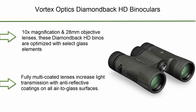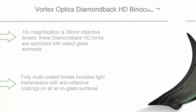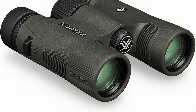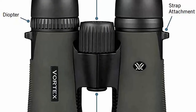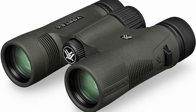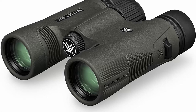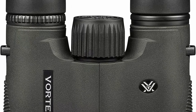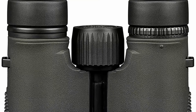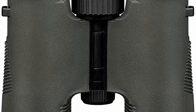Top 6: Vortex Optics Diamondback HD Binoculars, 10x magnification and 28mm objective lenses. Optimized with select glass elements to deliver exceptional resolution, cut chromatic aberration, and provide outstanding color fidelity, sharpness and light transmission. Fully multi-coated lenses with anti-reflective coatings on all air-to-glass surfaces. Dielectric coating provides bright, clear, color-accurate images. Armortech coating protects exterior lenses from scratches, oil and dirt. Adjustable twist-up eye cups, center focus wheel, diopter on right eyepiece, and tripod-adaptable design.